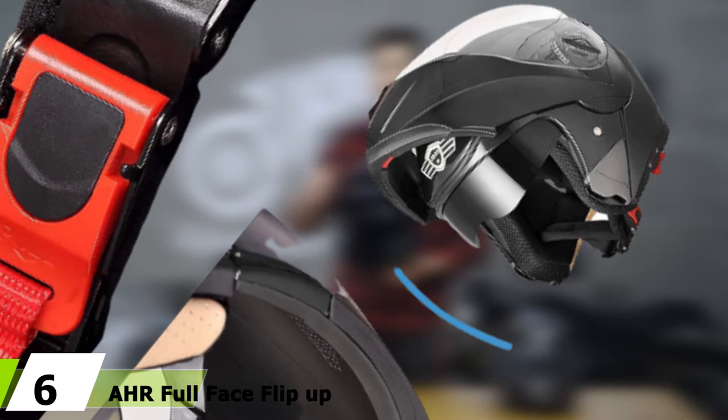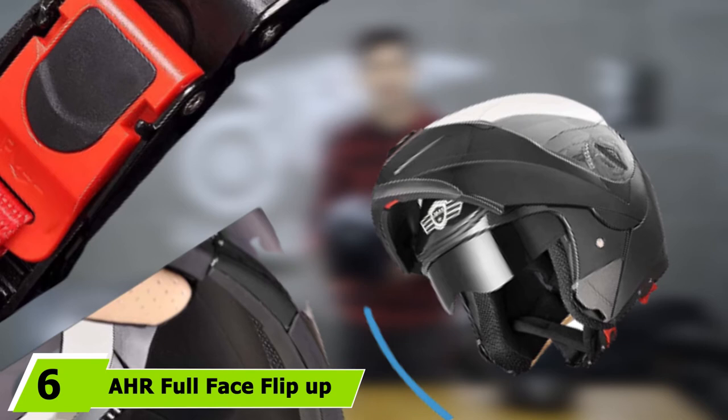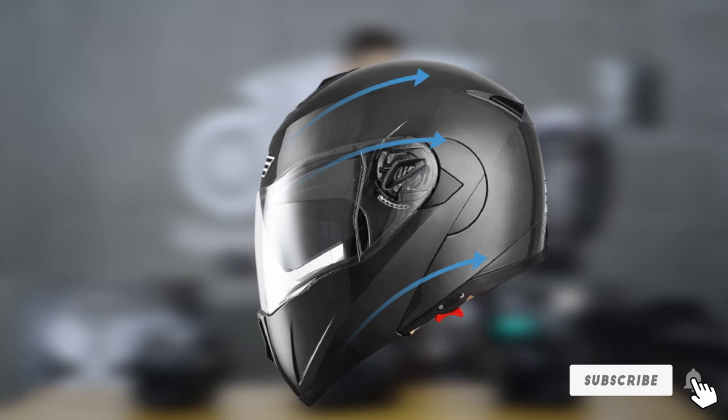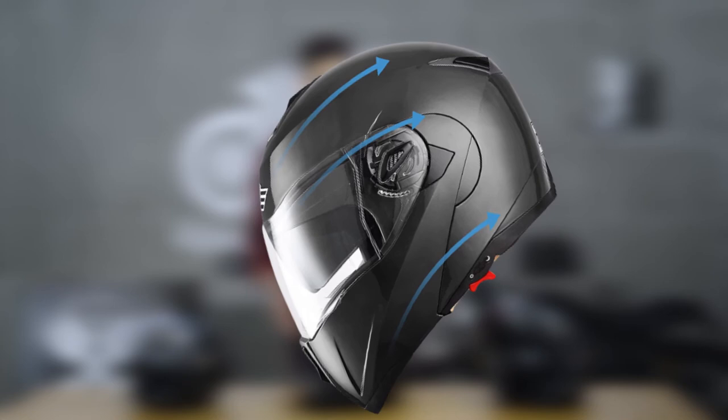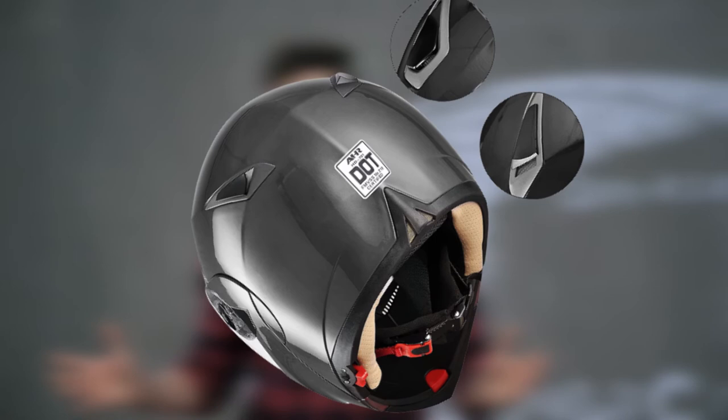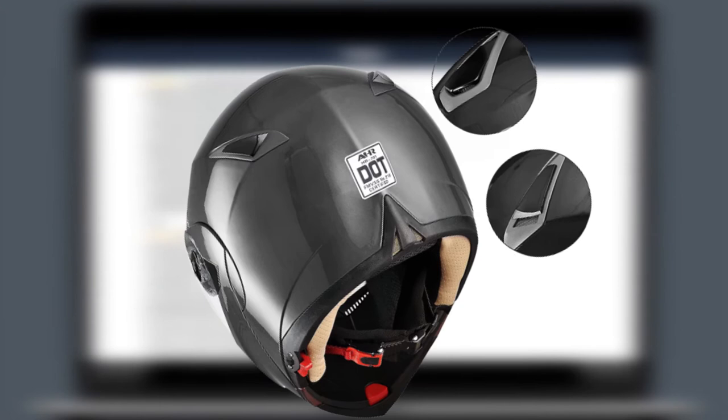The number six position is held by the AHR full face flip-up modular motorcycle helmet — the least priced model on this list. Don't judge it by its price, though; the helmet is optimized for comfort and protection. It looks great and fits really well, made for riders with a head circumference of 24 to 24.41 inches (61 to 62 centimeters). It boasts a high-quality ABS plastic shell and a highly cushioned interior for maximum comfort. Riders also love the helmet's vents, which deliver sufficient ventilation to keep your head cool all ride long.